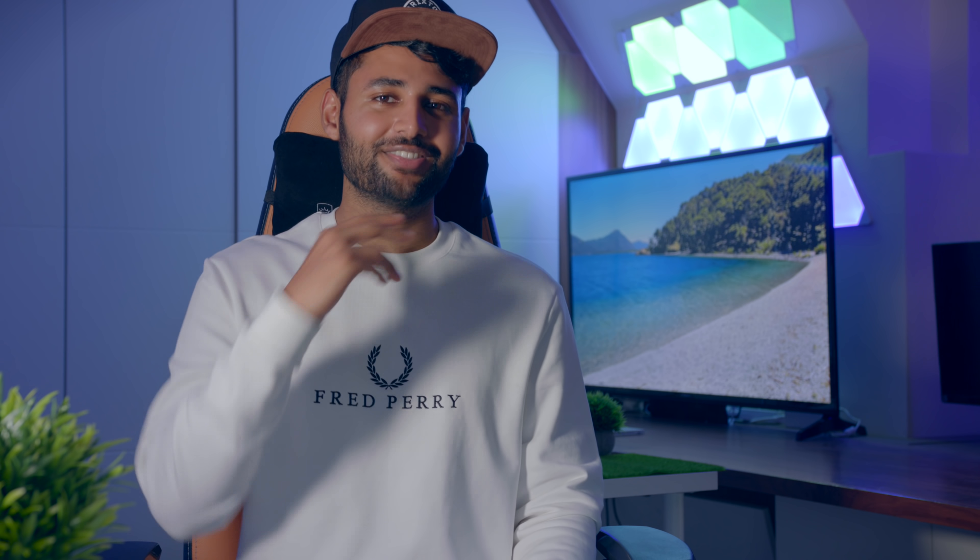Thanks a lot for watching. I really hope you enjoyed the video. My name is Aaron, this is Mr. Who's the Boss, and I'll catch you guys next time.